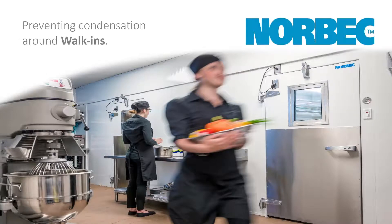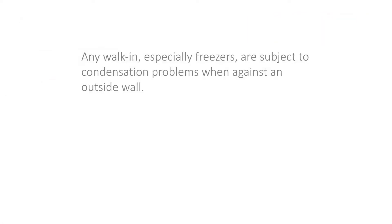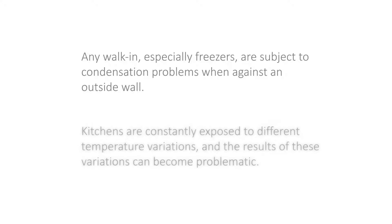Preventing condensation around walk-ins. Any walk-in, especially freezers, are subject to condensation problems when placed against an outside wall. Kitchens are constantly exposed to different temperature variations, and the result of these variations can become problematic.